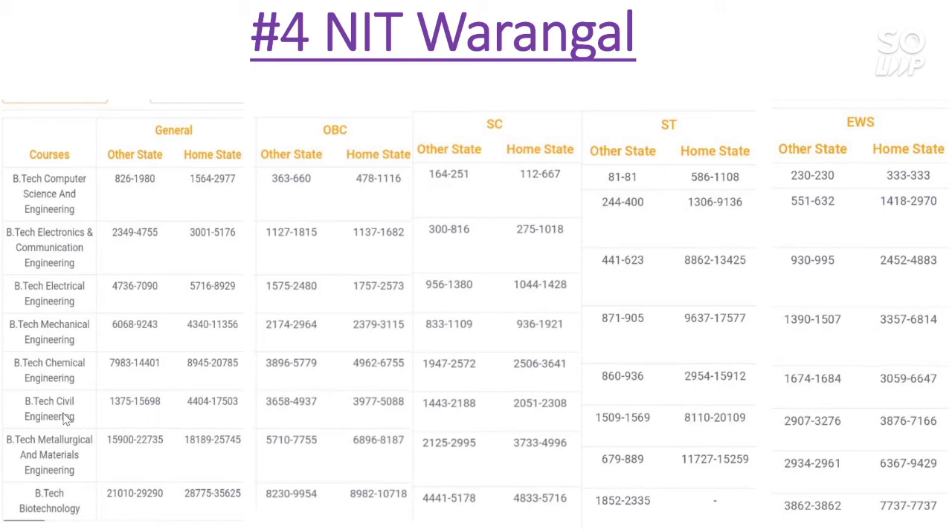Now let's talk about the Civil Engineering branch. For General category other state, it is almost 16000 and for home state it is 17500. For OBC, other state almost 5000 and for home state also almost 5000. For SC category, other state cutoff is almost 2200 and for home state it is 2300. For ST category, other state cutoff is 1559 and for home state it is 20000. For EWS category, other state cutoff is 2200 and home state is 7100.